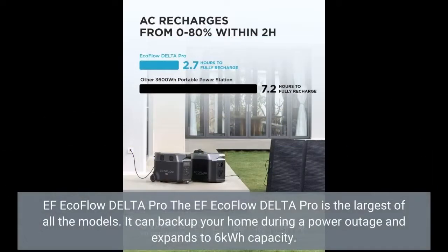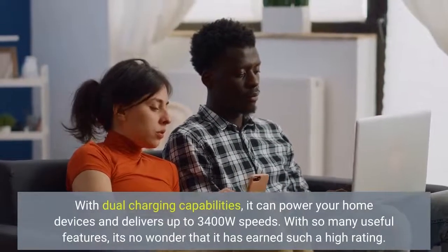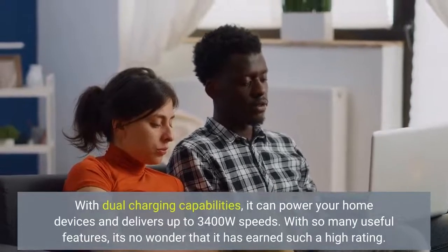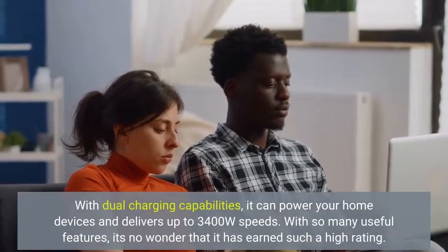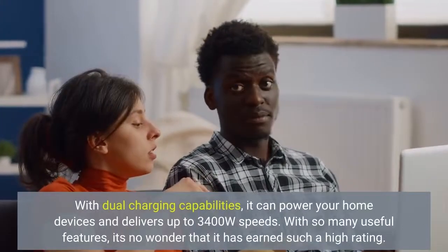The EcoFlow Delta Pro is the largest of all the models. It can back up your home during a power outage and expands to 6 kWh capacity. With dual charging capabilities, it can power your home devices and delivers up to 3,400 Watt speeds. With so many useful features, it's no wonder that it has earned such a high rating.